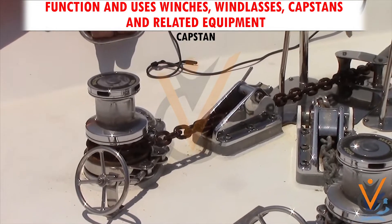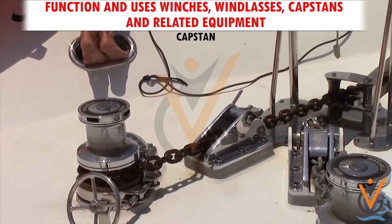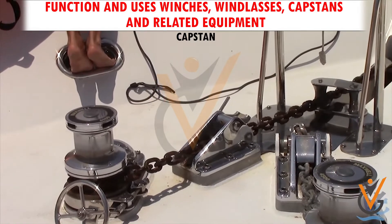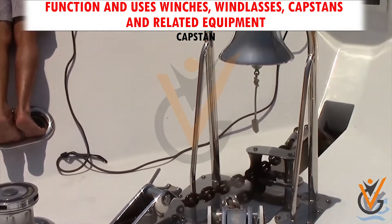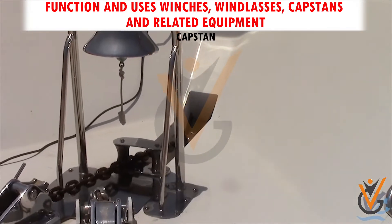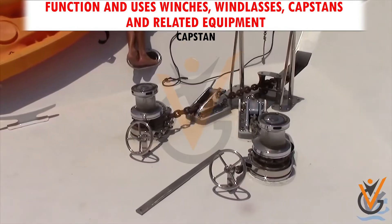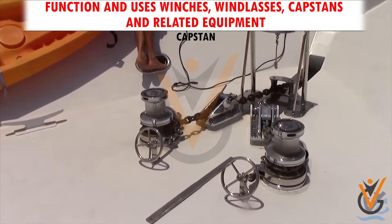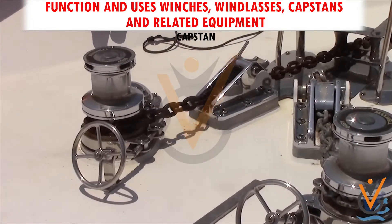A capstan is a kind of small winch used on deck or shore for anchoring and mooring purposes. The marine capstan has the characteristics of compact structure, easy operation, lightweight, and convenient maintenance. It is a cost-effective choice for small ships. The speed of the capstan can be single speed, double speed, or three speed depending on requirements.